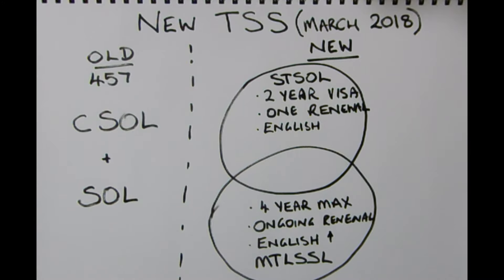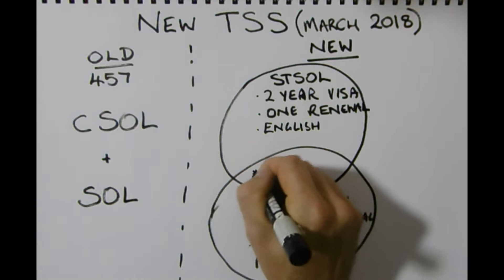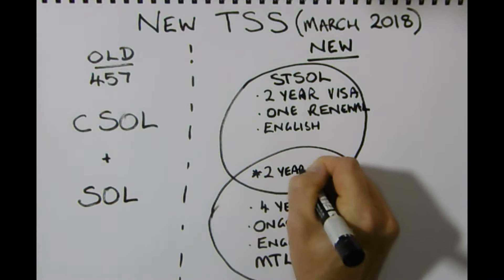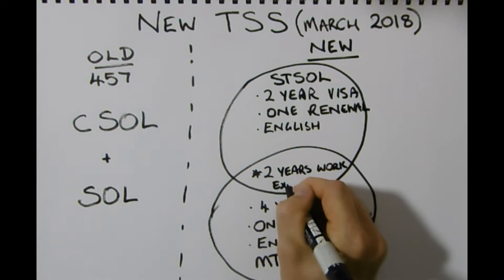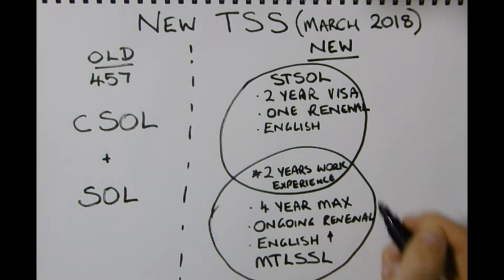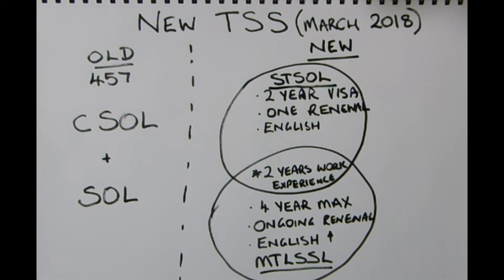The major change for this new visa is that you will require two years of relevant work experience to actually apply. In the old 457 visa, two years of relevant work experience wasn't really necessary, but in this new format work experience is highly regarded.